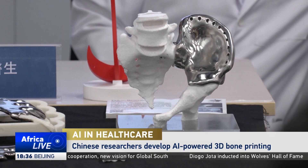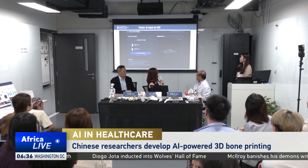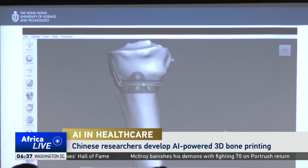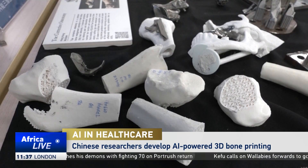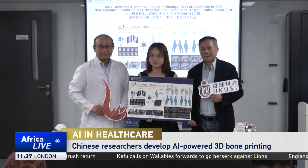Traditionally, patients in need of orthopedic surgery have to undergo time-consuming, often complex CT scans. The scans, which use X-rays and computer processing to create detailed images of the body, expose patients to high doses of radiation. But that could soon be a thing of the past.